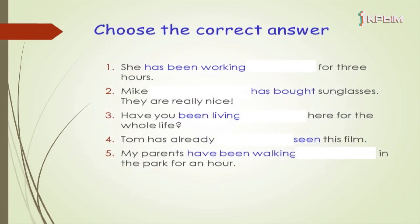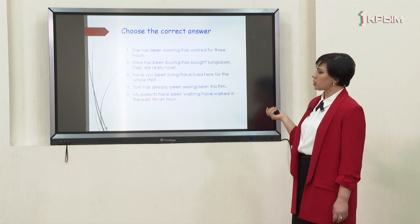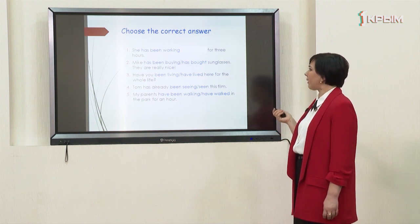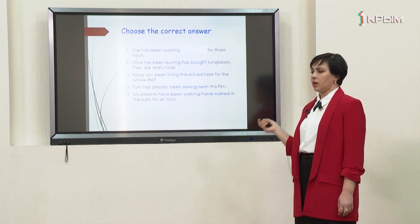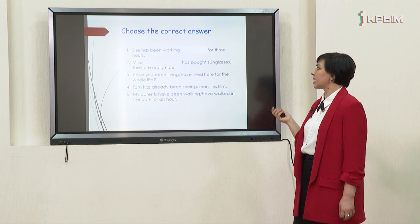It's time to practice. Your task is to choose the correct answer. 'She has been working for three hours' — you can see the preposition 'for', so it's the present perfect continuous. The right answer is 'has been working'. Mike has bought sunglasses — they are really nice. We can't see specific time information, so it's the present perfect. The right answer is 'has bought'. We can see a result.